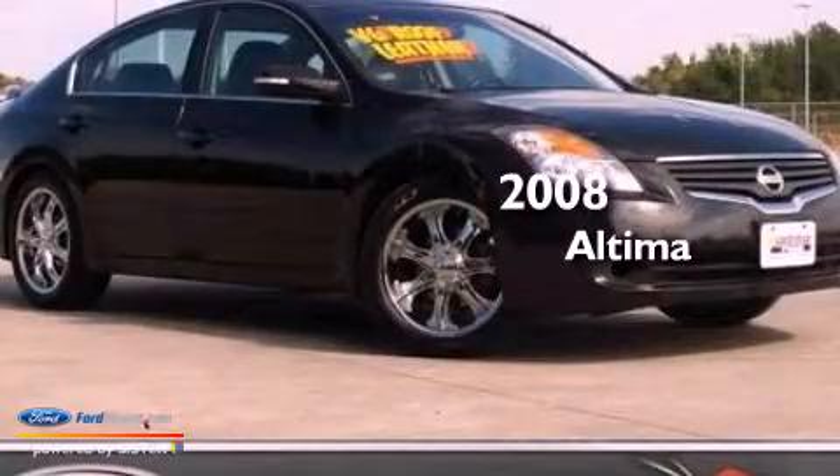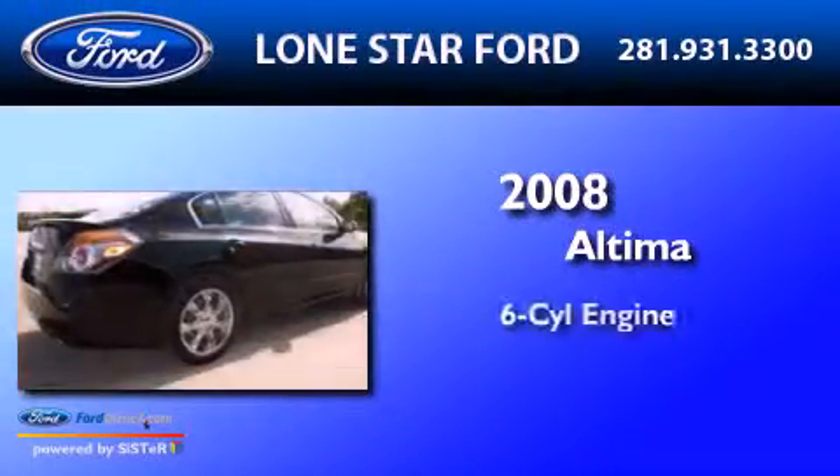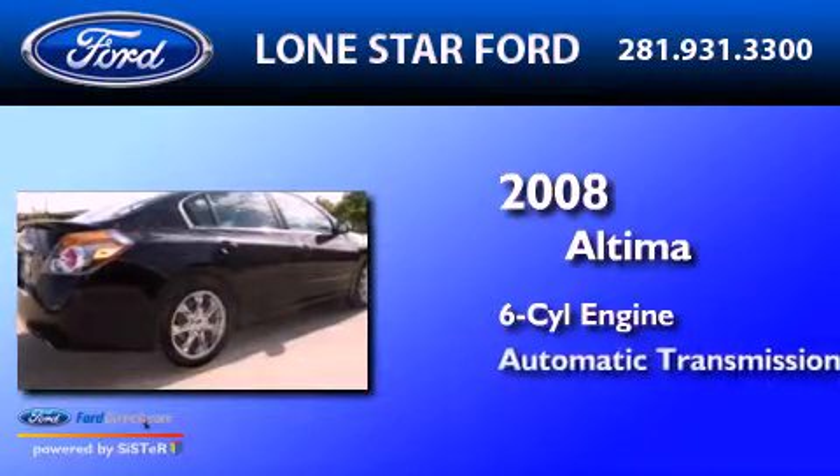This is a 2008 Nissan Altima. It has a six-cylinder engine and an automatic transmission.